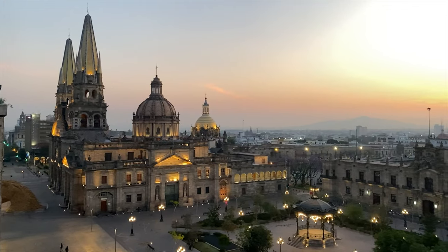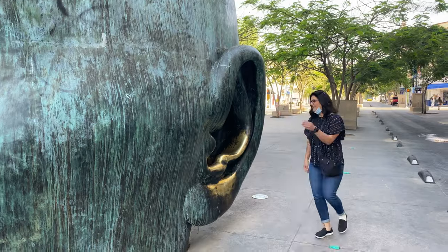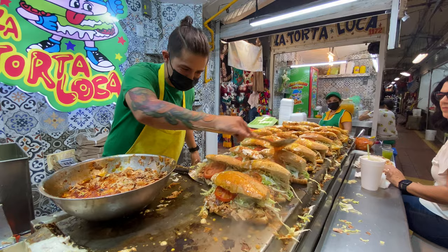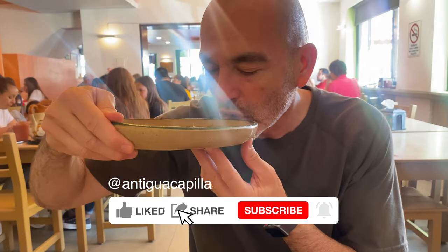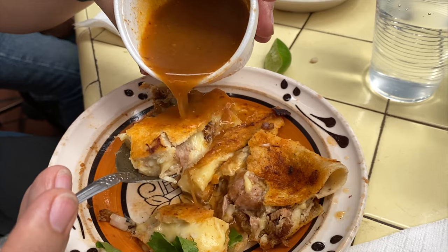Next, we're off to Guadalajara, so stay tuned for our next video. We will be checking out the sights and eating yummy, delicious food. Don't forget to give us a thumbs up, comment, subscribe, and ring the bell to be notified when our next video goes live.